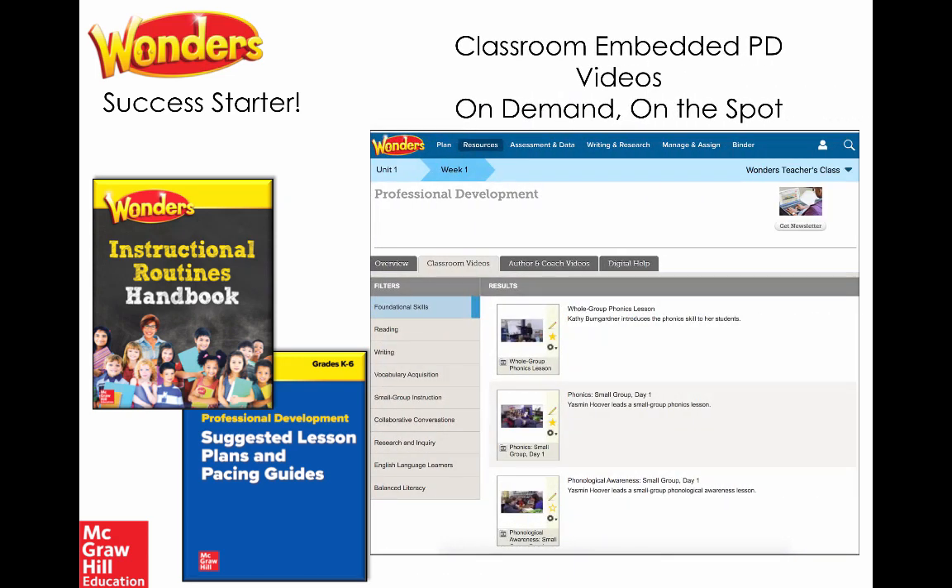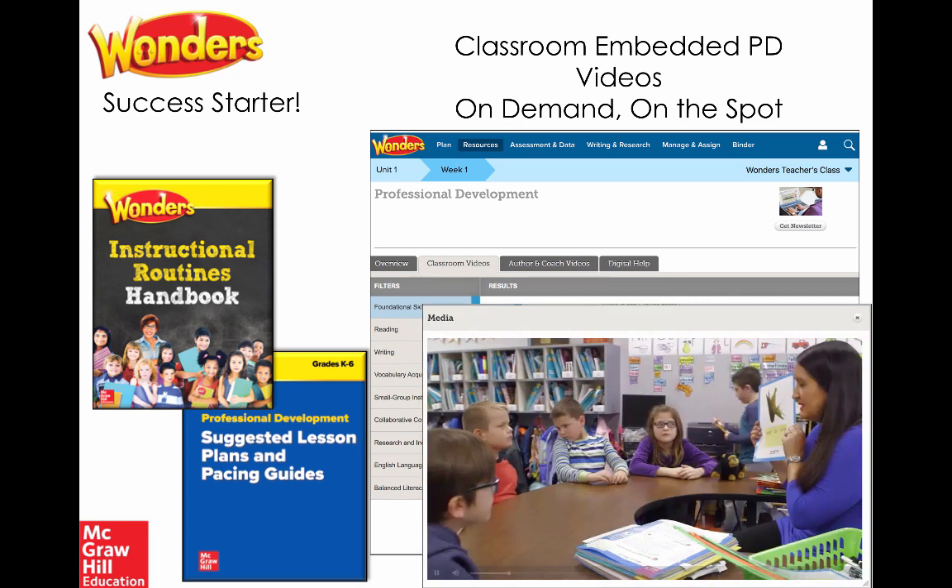It goes beyond just resources, with embedded online resources such as classroom videos specifically targeted to foundational skills. You'll see Wonders in action — whole group and small group phonics lessons, phonological awareness lessons, routines for high-frequency words, spelling, and dictation. All of those tools are built in with on-demand videos for teachers to see how to use manipulatives and resources.